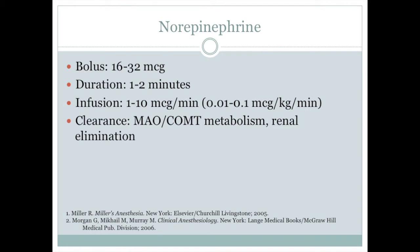Norepinephrine has a very short duration of action, therefore it is typically used as an infusion. Bolus doses of norepinephrine are typically 16-32 micrograms and infusions can be set at a rate of 1-10 micrograms per minute. Norepinephrine is metabolized by monoamine oxidase and COMT, and the metabolites are excreted in the urine.